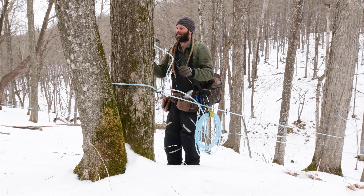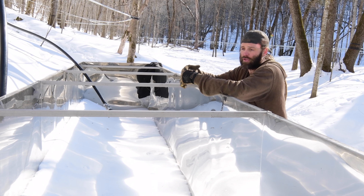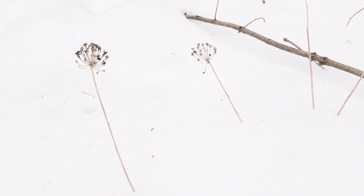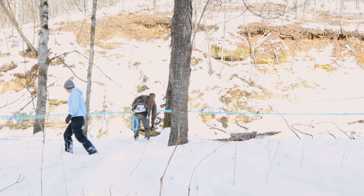Every year, tanks settle a little bit in the summertime with all the weight in them, and in the spring they kind of settle further, so we have to come in and re-level it and make sure that the sap wants to go towards the outlet. We have a releaser that sits up on top here and dumps down into the tank.